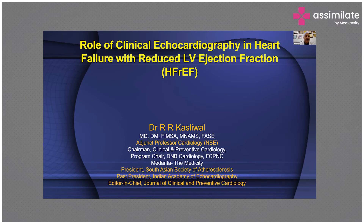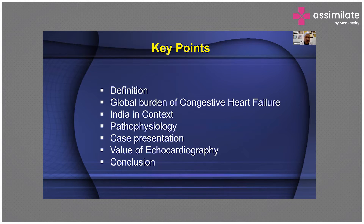Today, ladies and gentlemen and dear colleagues, we are going to discuss the role of clinical echocardiography in heart failure with reduced LV ejection fraction. We will also discuss heart failure with preserved ejection fraction at a later date. The key points I want to highlight today are how to define heart failure, the global burden of congestive heart failure with India in context, brief pathophysiology, a case presentation, the value of echocardiography, and conclusion.